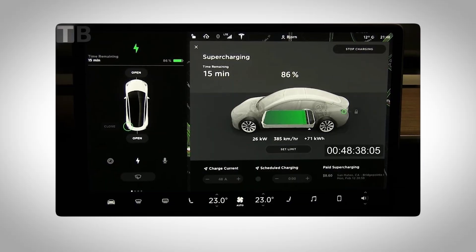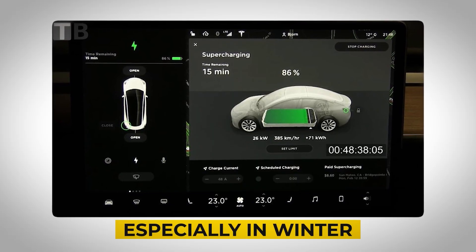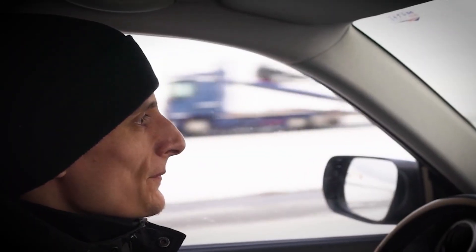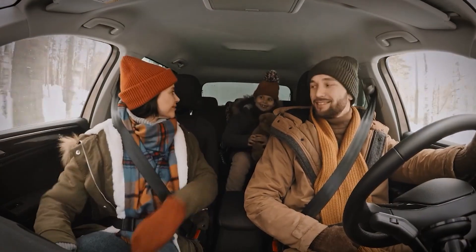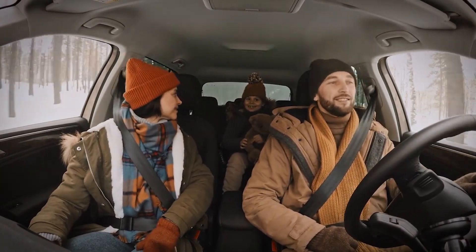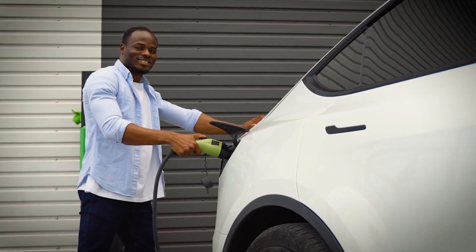The pro move is to always keep a buffer of 10 to 15% charge, especially in winter. This margin gives you peace of mind during cold starts or unexpected detours. Plan trips with extra energy to avoid the stress of slowed performance or getting stranded. Your EV might be smart, but you can be smarter.